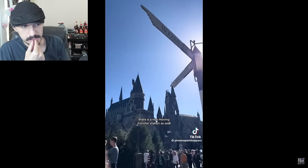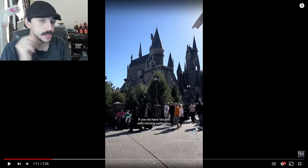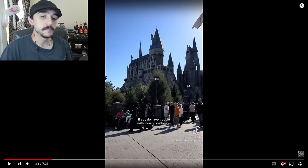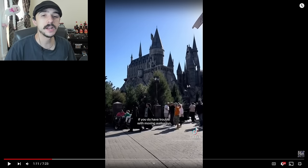There is a non-moving transfer station if you have trouble with the moving walkway. Bro, people are really dressing up as Harry Potter stuff. I mean it's cool, I'm not going to hate on it. I know Harry Potter is really, really cool and stuff, but I'm not really invested in it. A lot of people are invested in Star Wars. I'm not invested in Harry Potter.